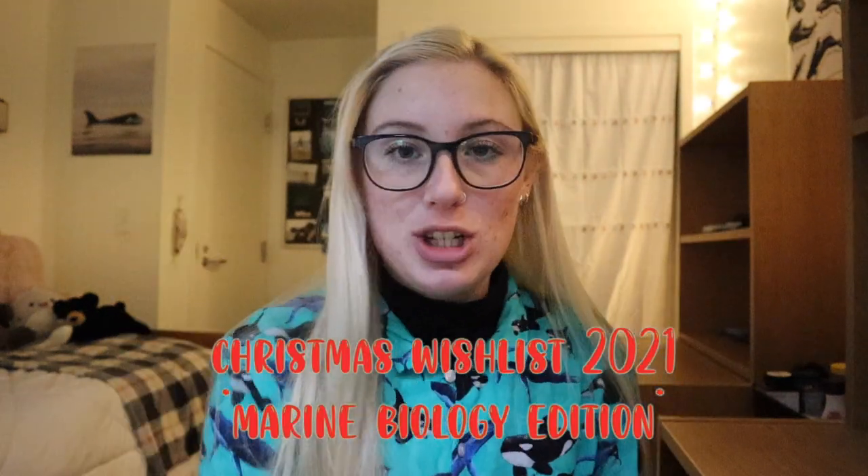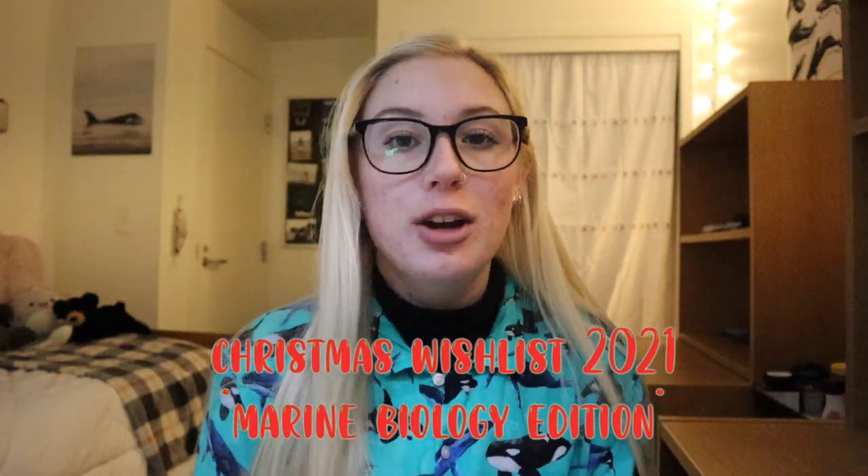What's up everybody, it's Mikayla. Welcome back to my channel. Today's video is going to be telling you guys my Christmas wish list 2021, marine biology edition. Marine biology is not just what I'm studying — it is a personality trait at this point, and pretty much everything I'm asking for for Christmas has to do with marine biology.